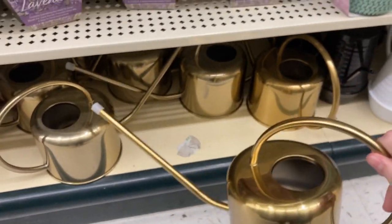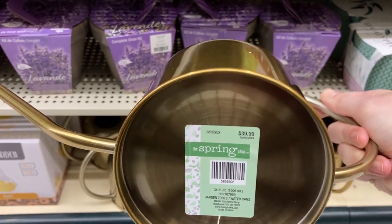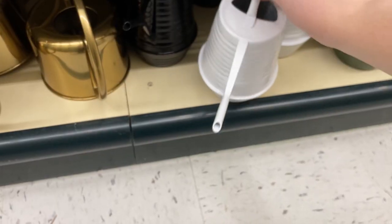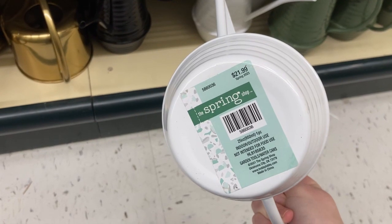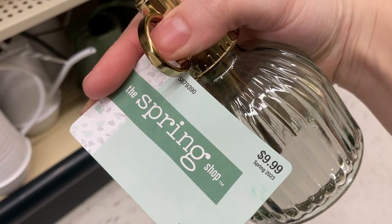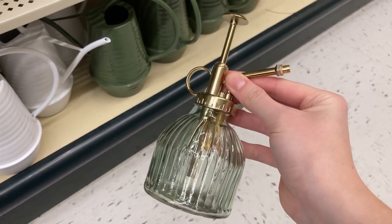I also wanted to look at some gardening supplies. I loved all of these watering cans — the gold one is super fun and was 40% off, so 40% off of $40 is not too bad. This little white one was so cute too, especially if you only have a couple of houseplants. And I love the details on this little mister — it looked so vintage and fun.